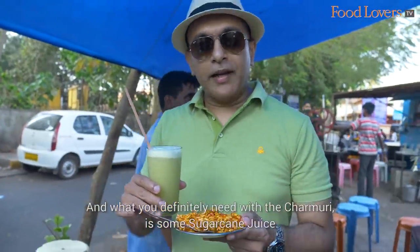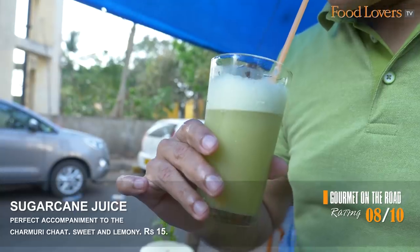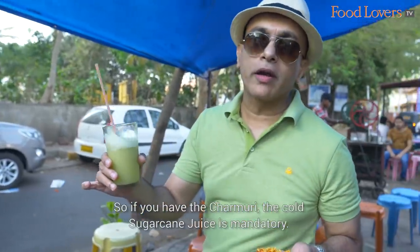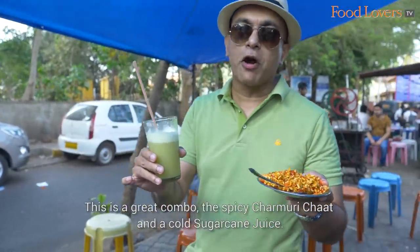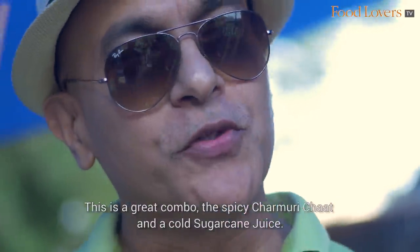What you definitely need with the Churmuri is some sugarcane juice. If you have the Churmuri, the cold sugarcane juice is mandatory. So this is our great combo — the spicy Churmuri Chaat and a cold sugarcane juice.